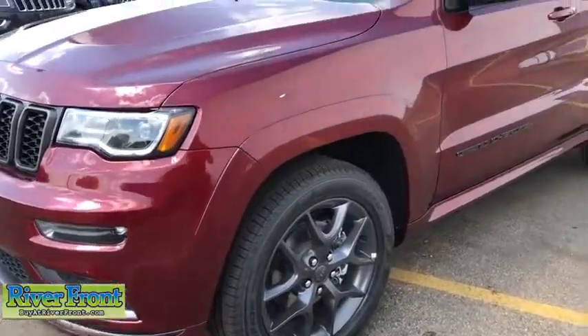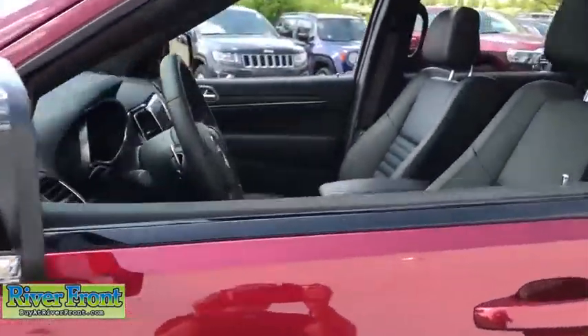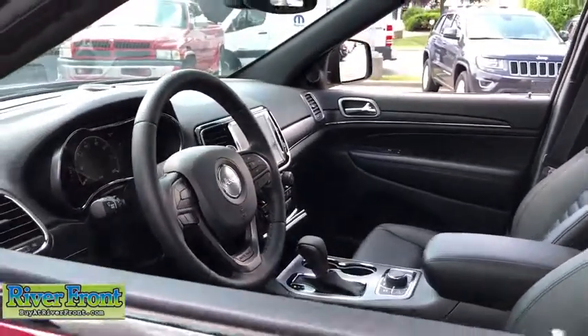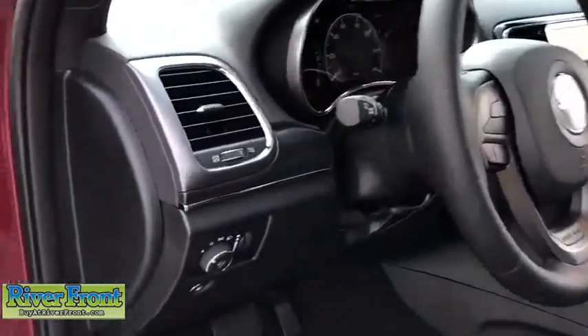Here are some of this vehicle's great options: power liftgate, cruise control, anti-theft security system, voice-activated navigation system, heated steering wheel, remote power door locks, compass, trip computer, fog lamps, power windows.